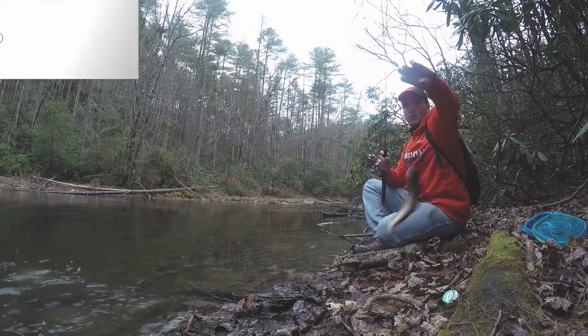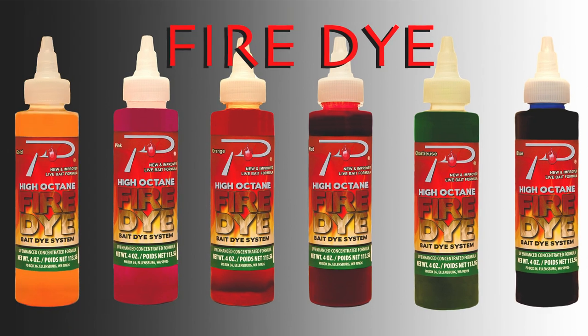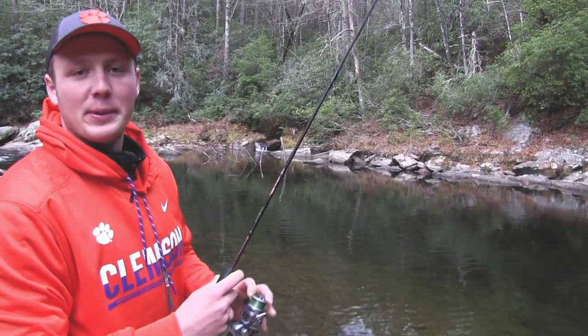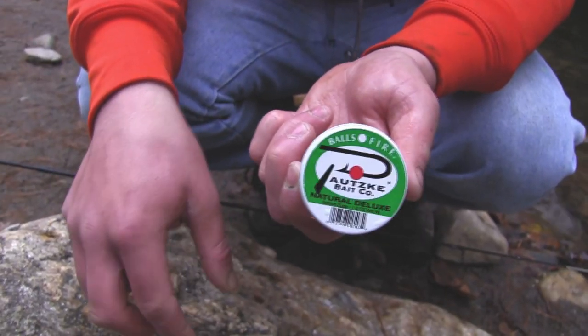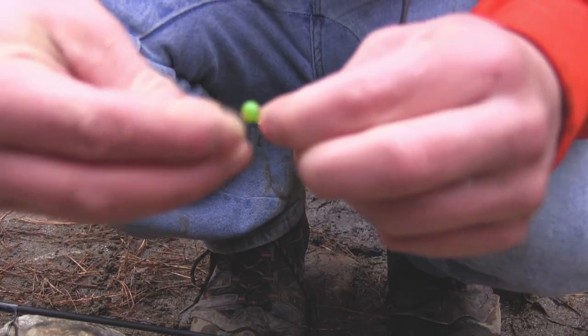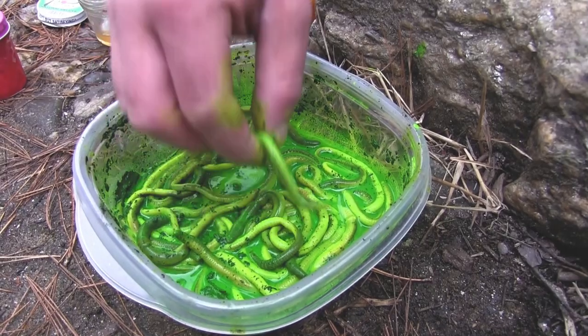So bring out those Potski salmon eggs, bring out the fire dye, and expect to get bit. We've been fishing this pool for about a half hour now — action's pretty consistent, we've caught about two dozen fish, it's every cast. We're using a couple different baits: natural deluxe salmon eggs, chartreuse garlic salmon eggs, and chartreuse fire dyed worms.